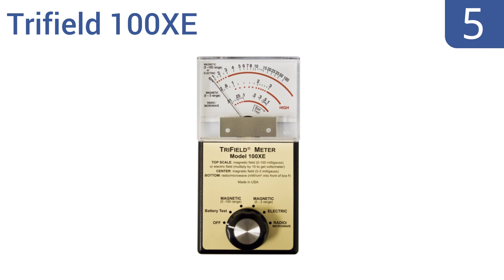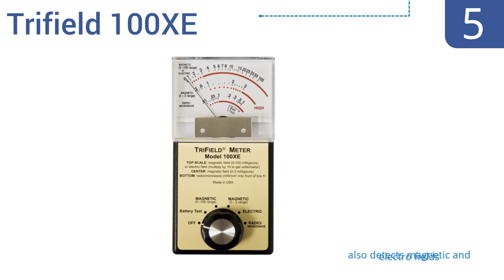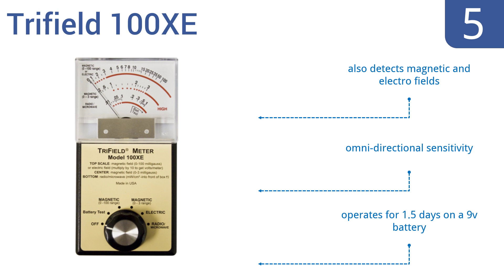At number 5, the Trifield 100 XE has an old-school control knob and analog display that's both easy to read and will be appreciated by traditionalists. All users will appreciate its absolutely up-to-date detection technology. It features omnidirectional sensitivity, operates for one and a half days on a 9-volt battery, and also detects magnetic and electromagnetic fields.